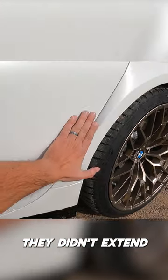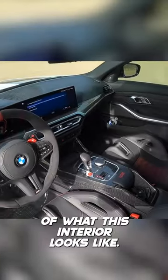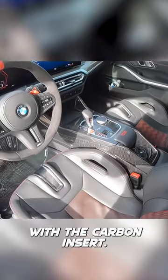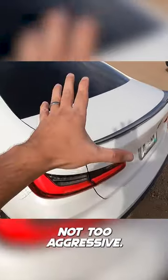How this door — they didn't extend the width that we have on the fender, it doesn't smoothly go into the door. Going to give you an overview of what this interior looks like. You can definitely see the bucket seats here with the carbon inserts. We have more carbon fiber in the back with this carbon fiber spoiler, looking great, not too aggressive.